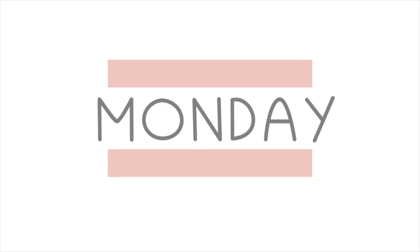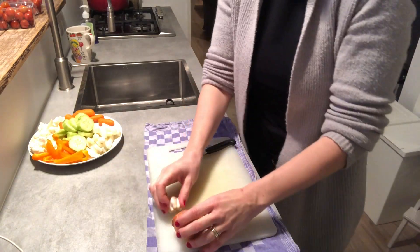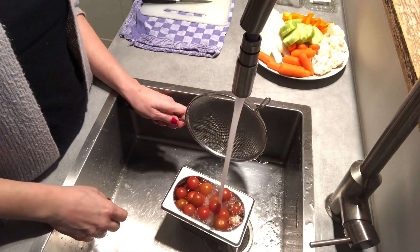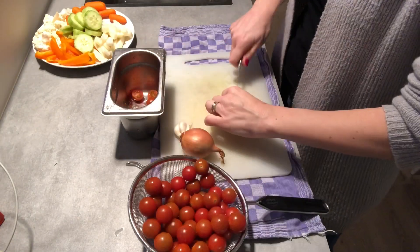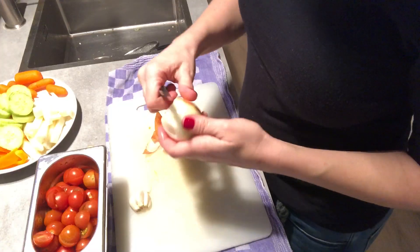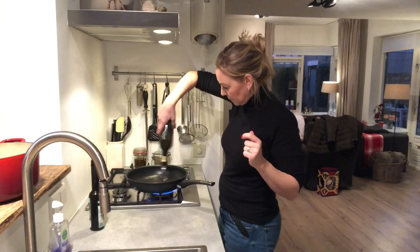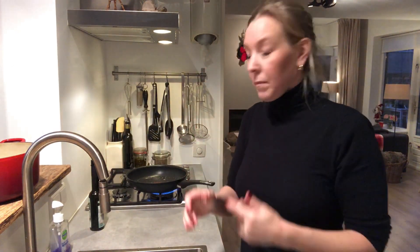It is Monday and we're having pasta with cherry tomatoes and Parmesan cheese. Once or twice a week we like to eat a vegetarian meal. We love meat and fish, but there are so many reasons to skip them once in a while — mainly health benefits, but also to reduce global warming, economic reasons, and it's much cheaper too.